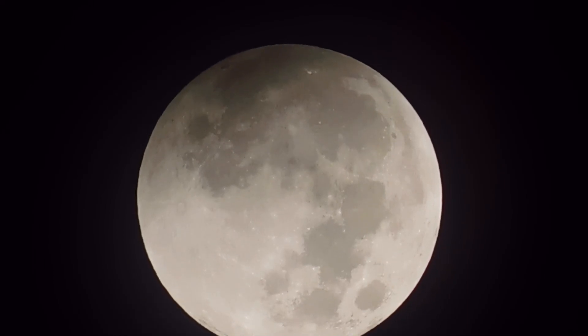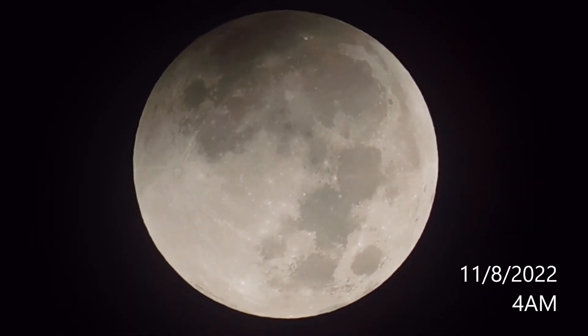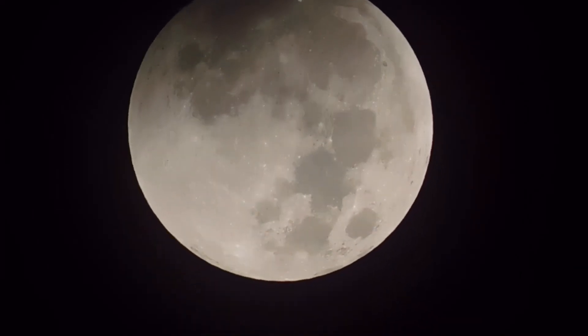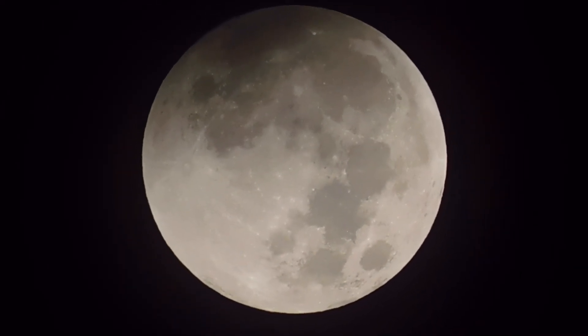So we're going to try to get some of the eclipse. This is 4 a.m. on November 8th.